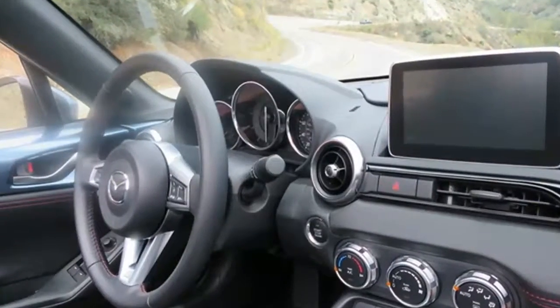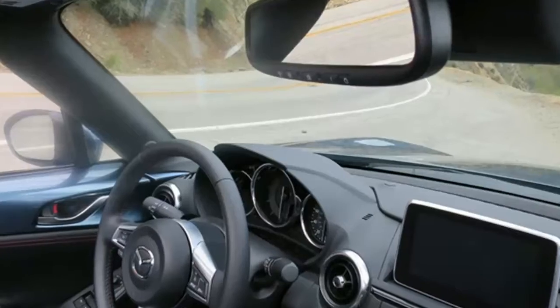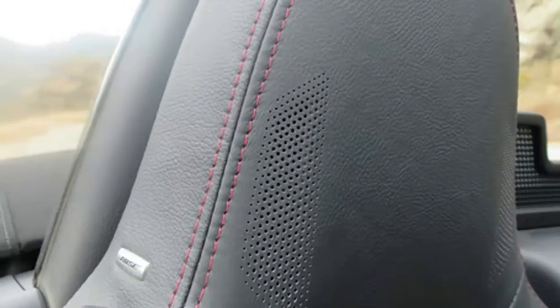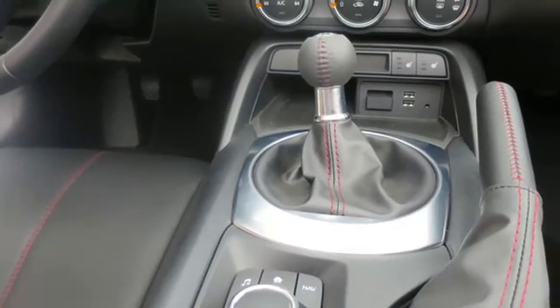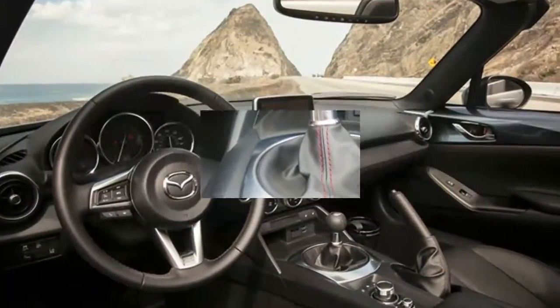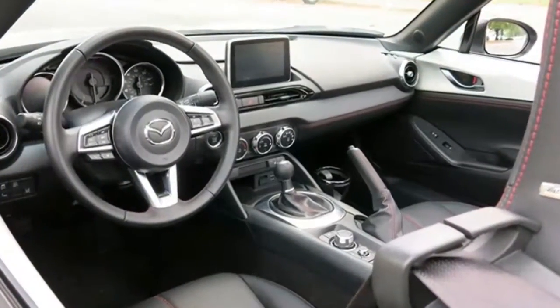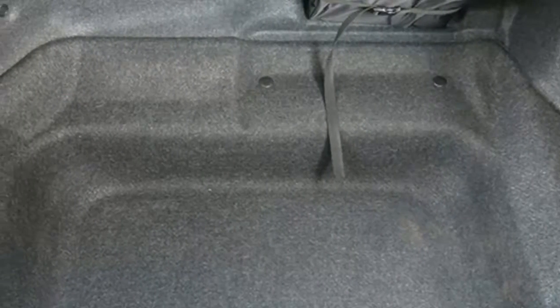The Grand Touring trim includes navigation, automatic climate control, blind spot monitoring, rear cross traffic alert, and lane departure warning. Raising and lowering the manual convertible top is simple, critics say, and only takes a few seconds. Auto reviewers report that the Mazda Miata's climate controls are straightforward.